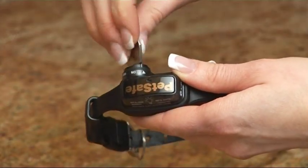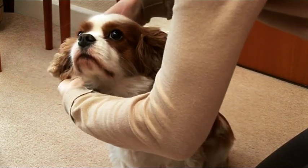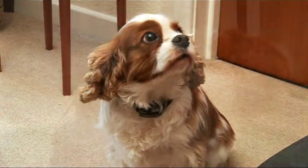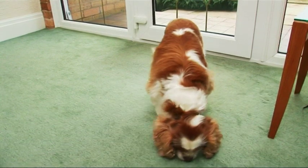You simply insert the batteries and place the collar on your dog, ensuring a snug fit. The collar has up to 10 levels of stimulation and has patented Perfect Bark technology, so it will only be activated by your dog's bark.